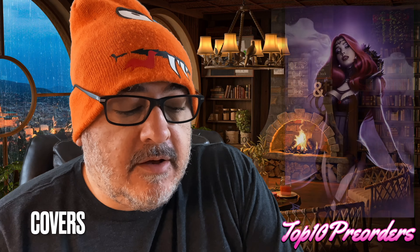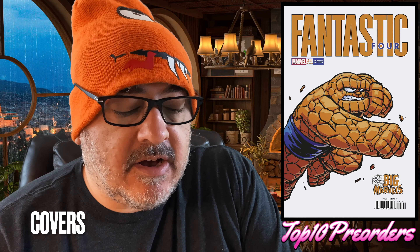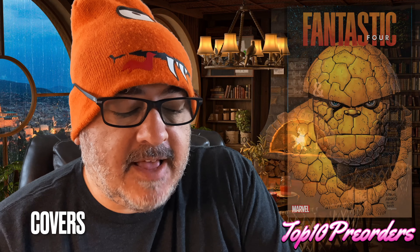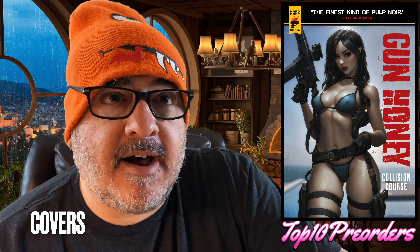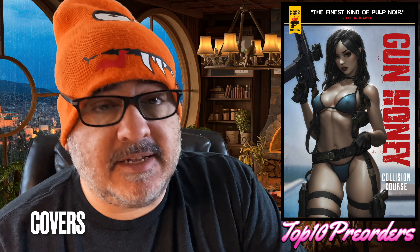Fairy Tale Team-Up: Robin Hood and Van Helsing, cover D. Fantastic Four number 21, Scotty Young cover and the Arthur Adams. They're selling this book a week early — Gun Honey Collision Course number 2, the G. Limb Foil. They sell the Limb Foils a week early because it takes longer to do. I saw this cover on Instagram and dude, it is hot. So many artists are commenting on it. I would pick this cover up.